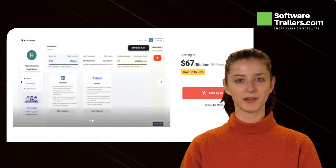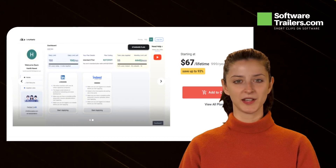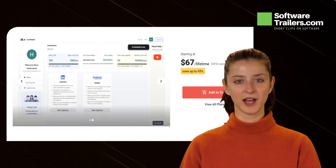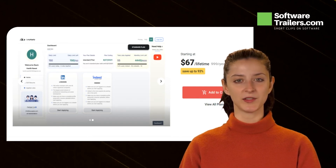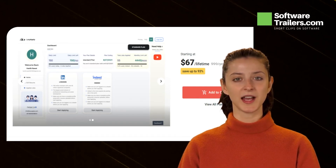Finding work is challenging. LazyApply aims to take some of the tediousness out of the process. Let LazyApply do the job for you — all you have to do is pick up the phone and answer interview calls. Get a lifetime deal with LazyApply for only $67.